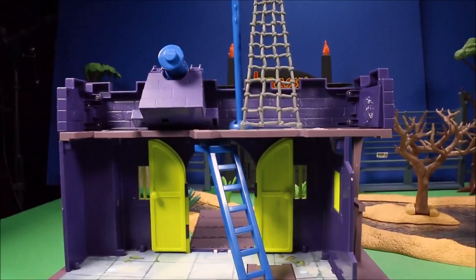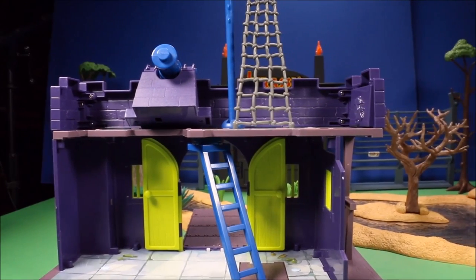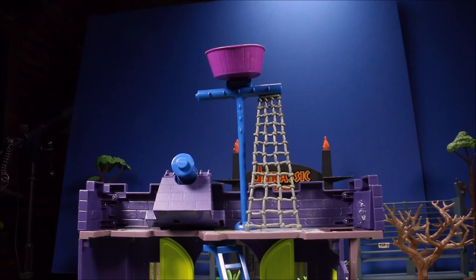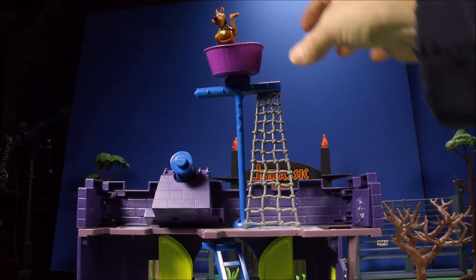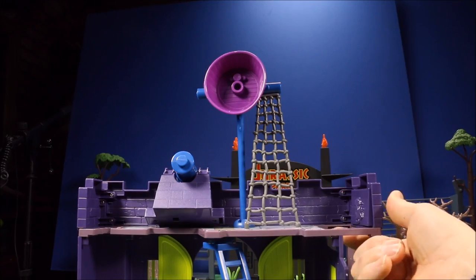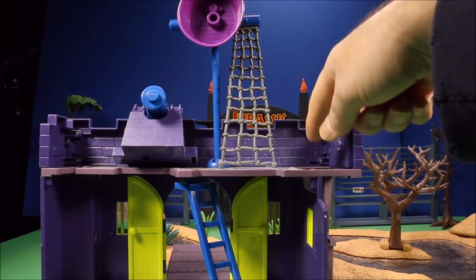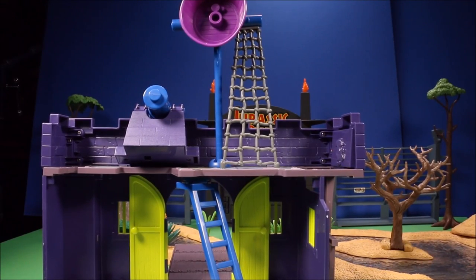There's a little ladder that takes you upstairs. The upstairs has a firing cannon and a net that goes up to the crow's plank area — you can put a character there looking out, and if you push this button it dumps them down. It also has a working trap door: push this side and the trap door opens, sending characters falling right through the floor. It's really cool and there's an awesome story that goes along with it.